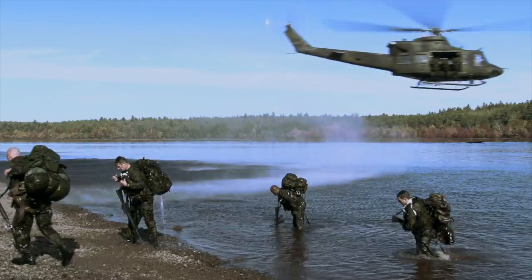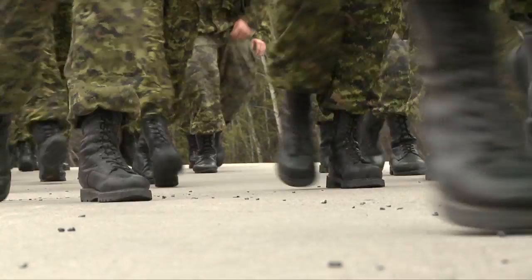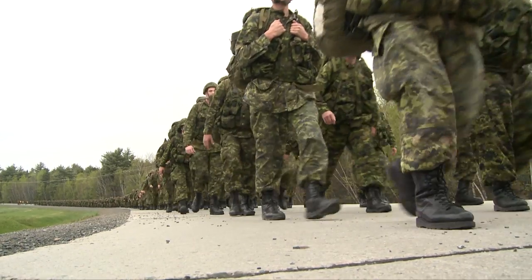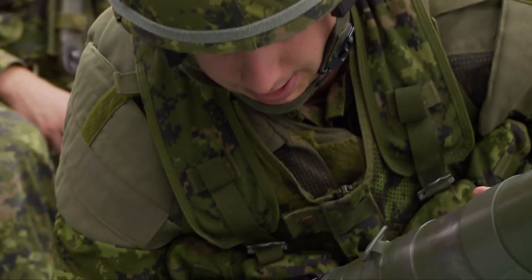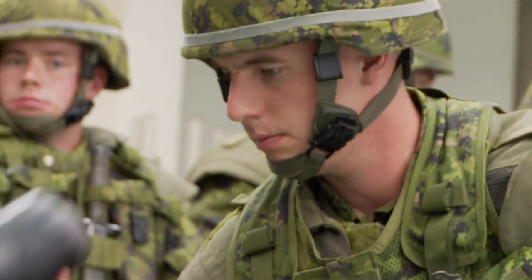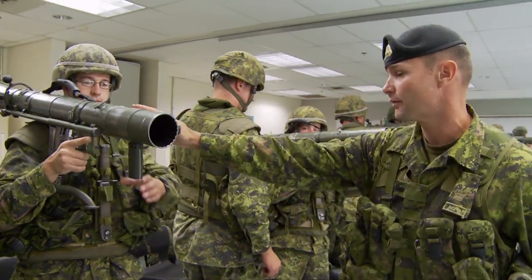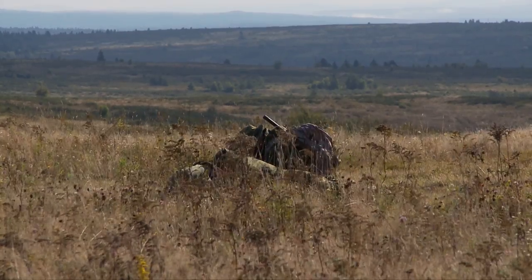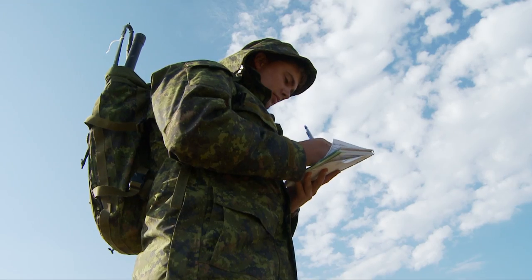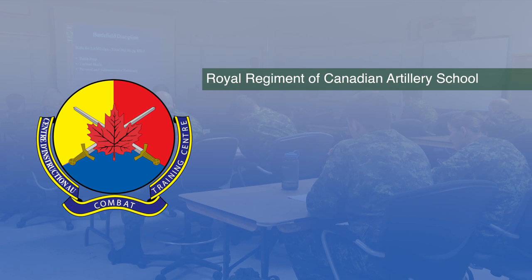CTC operates specialized training units at numerous other locations across the country, such as Trenton, Kingston and Borden in Ontario. But the main concentration of training activity is here at Base Gagetown. Training courses conducted at CTC are designed to prepare our soldiers for all of the complex and demanding tasks that can be required of them as members of a modern operational army. Usually, a course starts by teaching basic skills in the classroom and then moves out into the training area to practice those skills and test them in field exercises.